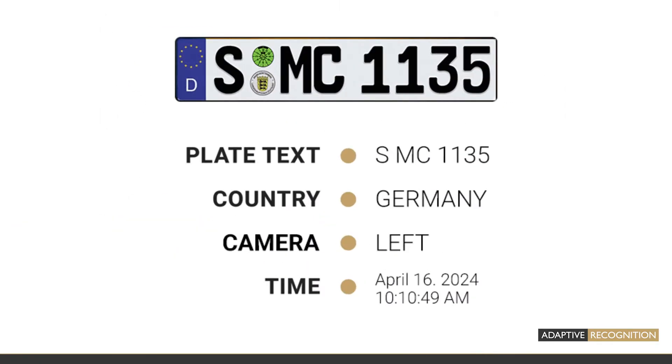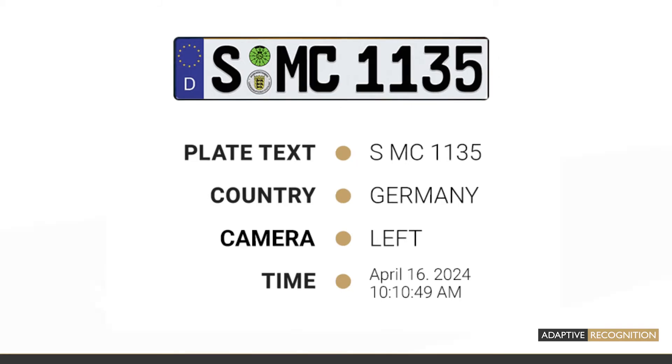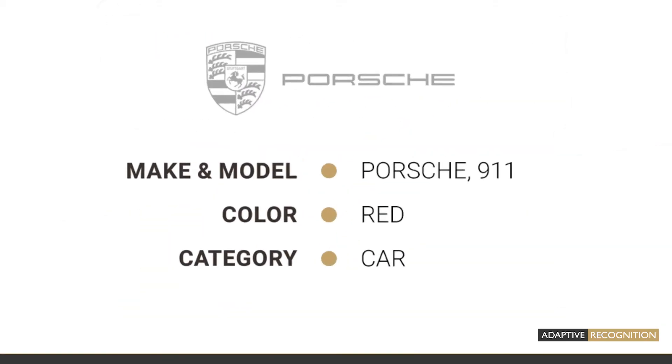On-board automatic license plate recognition. Make, model, color, and categorization capabilities for comprehensive vehicle identification.